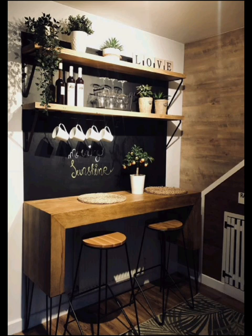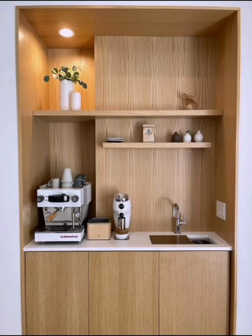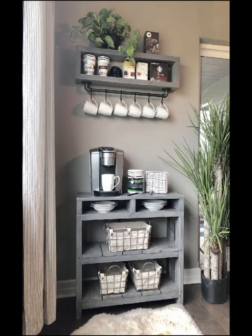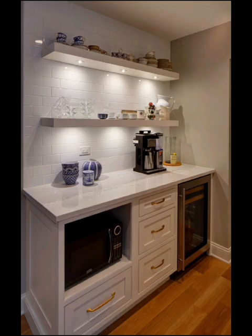Learn about clever storage solutions for your coffee bar, including open shelves, cabinets, and organized ideas for coffee accessories. Discover how to infuse your coffee bar with warmth and ambience, from cozy lighting options to personalized decor that reflects your personality.